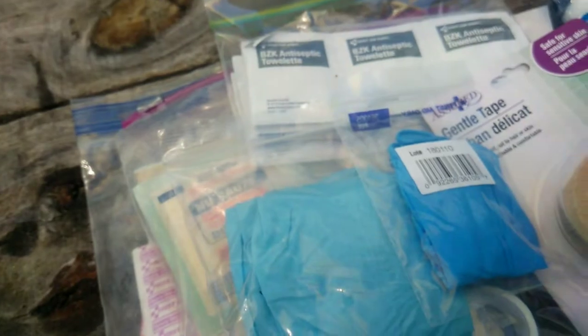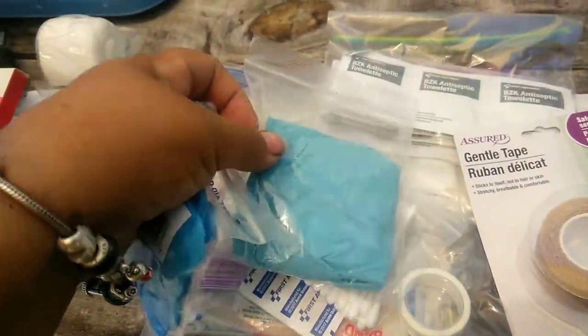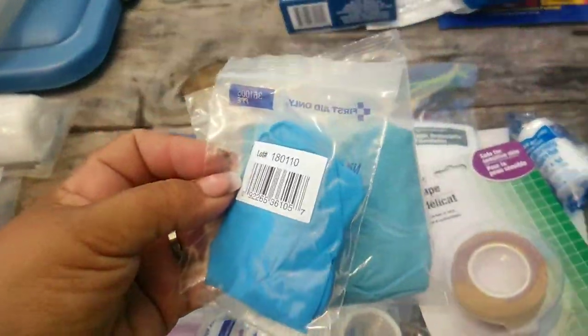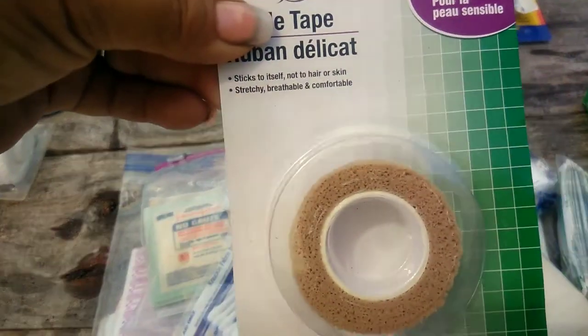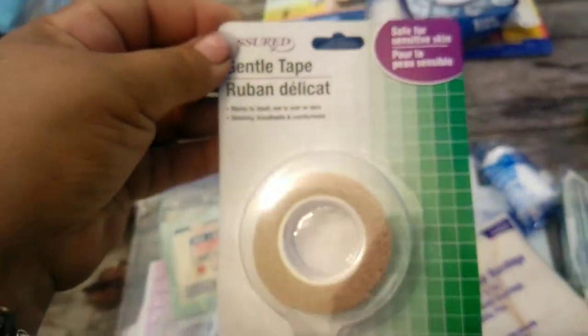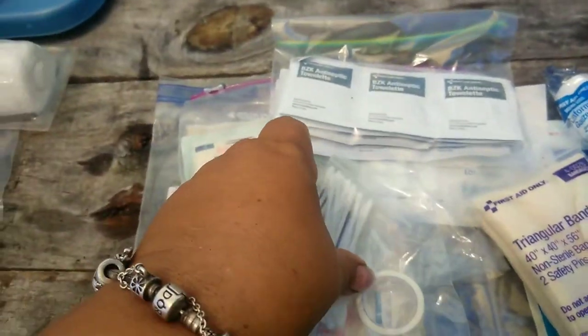I have different types of gloves here - some came with the first aid kit and some I put in a bag. And dental tape, because I'm the biggest baby when it comes to ripping stuff off your skin - but then again, aren't we all.